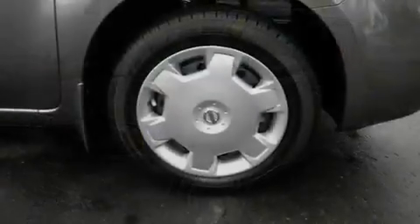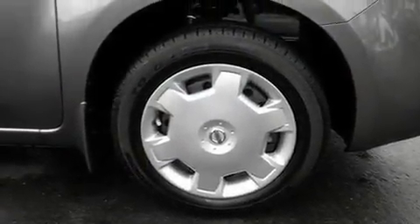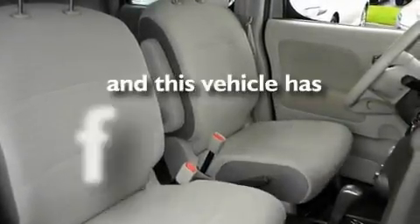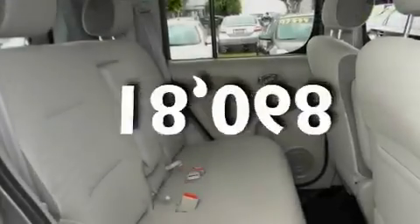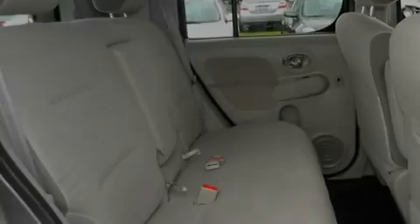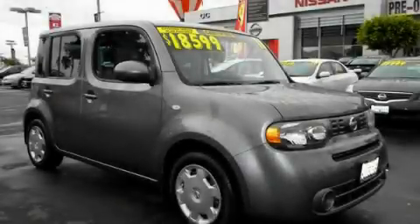Its top features include cruise control, a keyless entry system, a traction control system, side impact airbags, and this vehicle has fewer than 19,000 miles on the odometer. Contact us today and schedule your opportunity to see this vehicle in person.